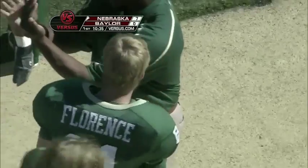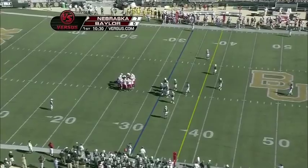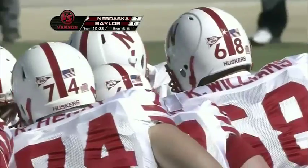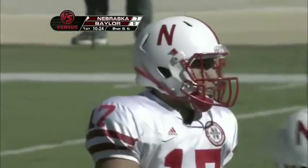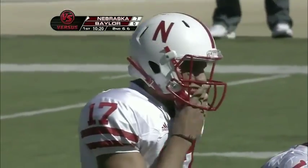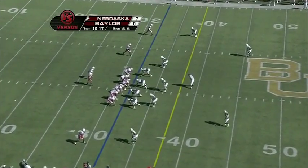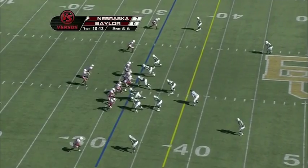Roy Helu Jr. on the first carry of the afternoon. We saw Cody Green — the true freshman out of Dayton, Texas, about three hours from Waco — who brought a couple of busloads of people, including his high school coach Jerry Stewart. He said, 'I know after the game Coach Stewart's just going to tell me what I did wrong.' But he is an exciting freshman — a true dual threat at the quarterback spot, but not getting the start today.